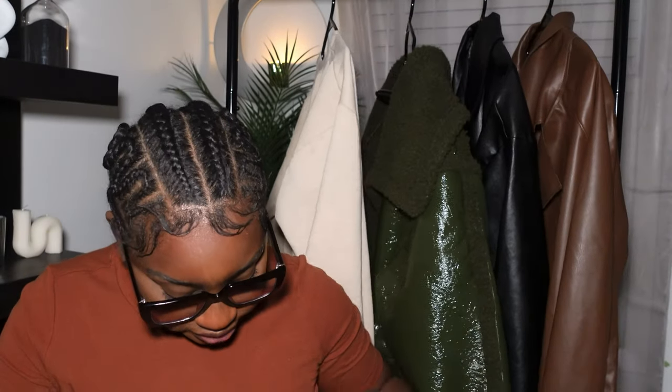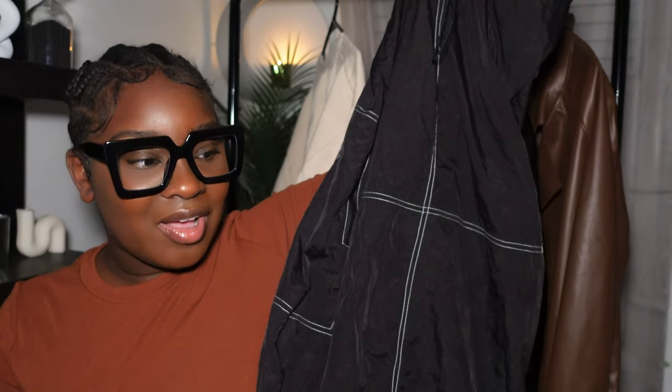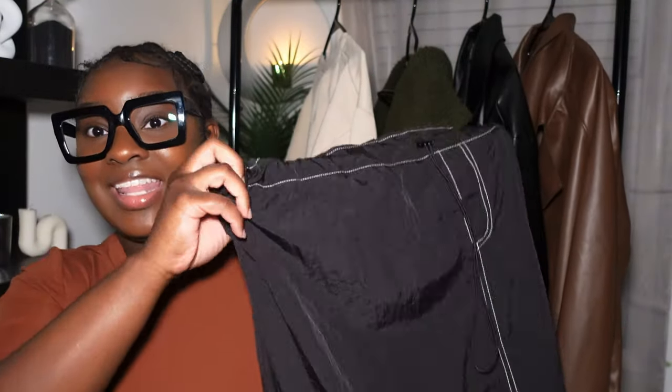This sweater dress is from Shein — I got it a couple of years ago, but they still have sweater dresses on their website. Just search 'long sleeve sweater dress' or 'maxi sweater dress.' I believe this is in a medium but it doesn't have a tag anymore so I can't confirm. Next is this skirt — I can't remember the name of this style, but it's basically the skirt version of those pants everyone is wearing right now. It's from Shein in a size large and cinches at the waist.